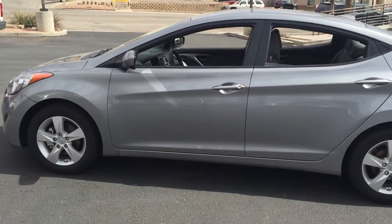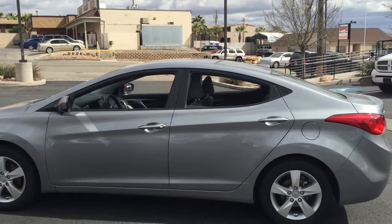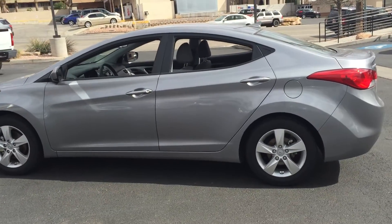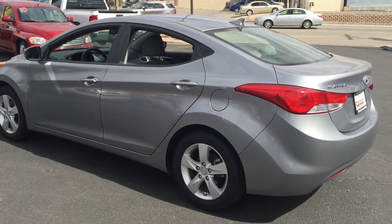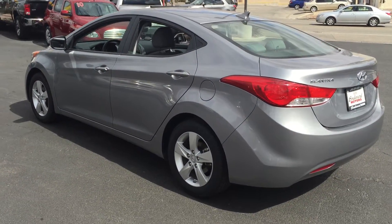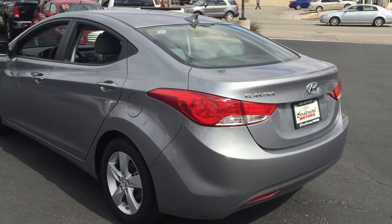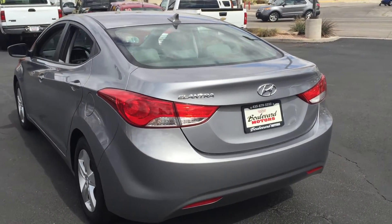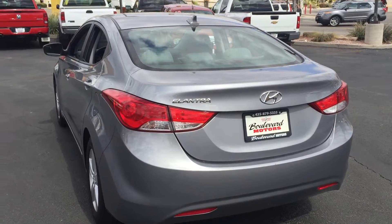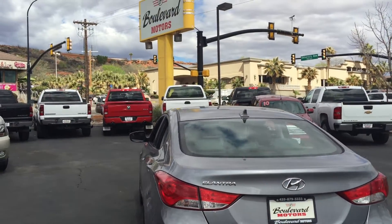You can also go to our financing tab at the top of the webpage at boulevardmotors.com. Click on the link, put in your information, and we'll see what financing we can help set up for you. Give us a call or stop by 696 East St. George Boulevard here in St. George, Utah.